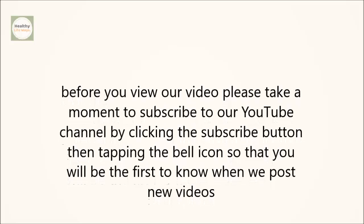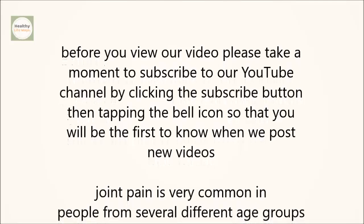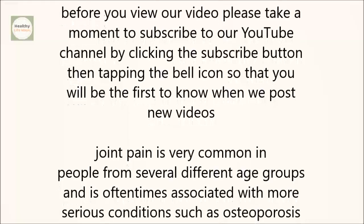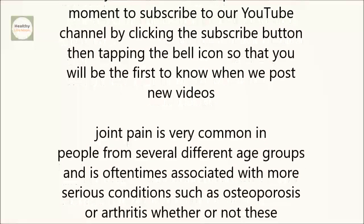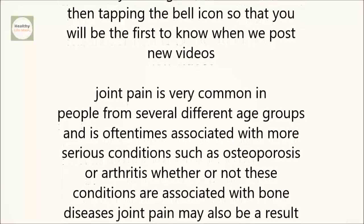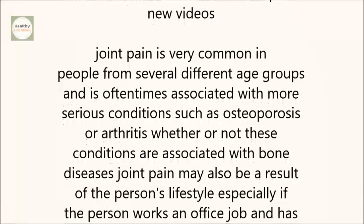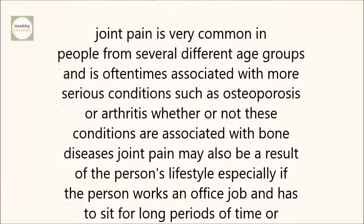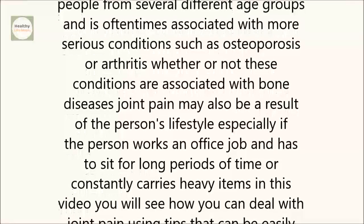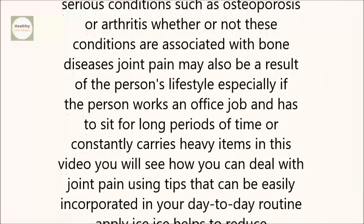Joint pain is very common in people from several different age groups and is oftentimes associated with more serious conditions such as osteoporosis or arthritis. Whether or not these conditions are associated with bone diseases, joint pain may also be a result of the person's lifestyle, especially if the person works an office job and has to sit for long periods of time or constantly carries heavy items. In this video, we'll see how you can deal with joint pain using tips that can be easily incorporated in your day-to-day routine.